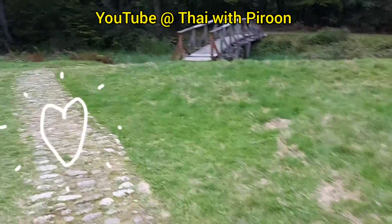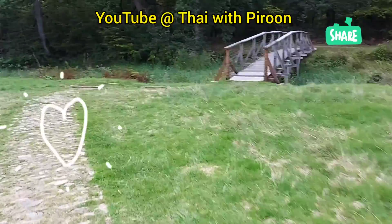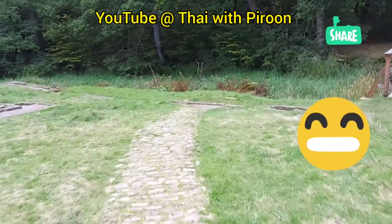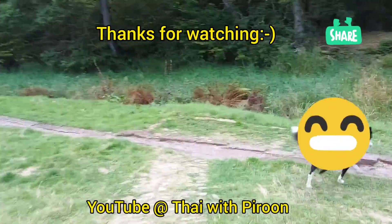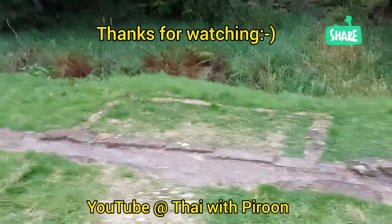Thank you very much for watching. I hope you enjoyed it. See you later, bye-bye!